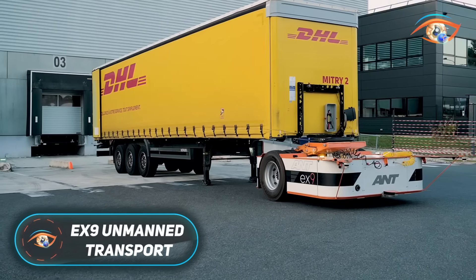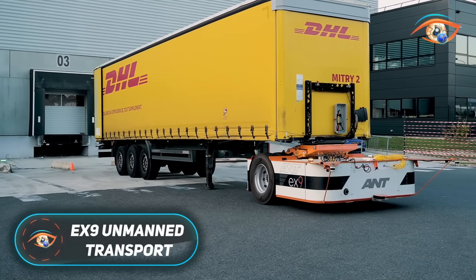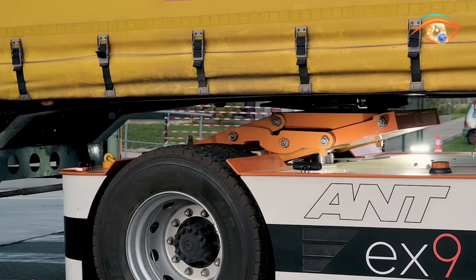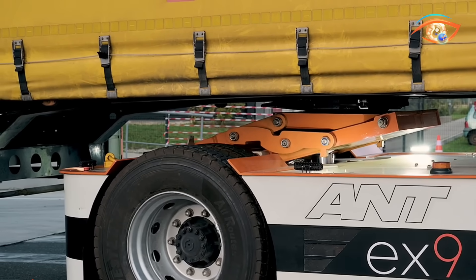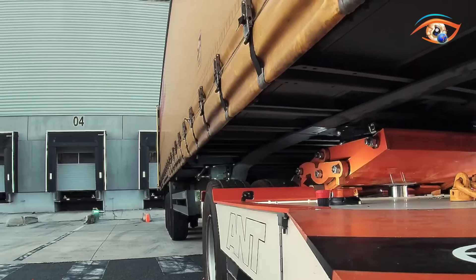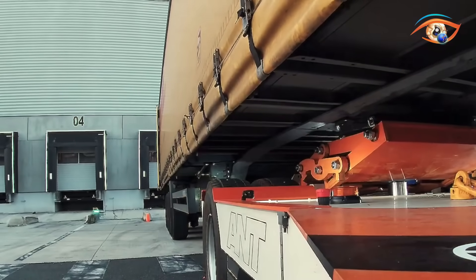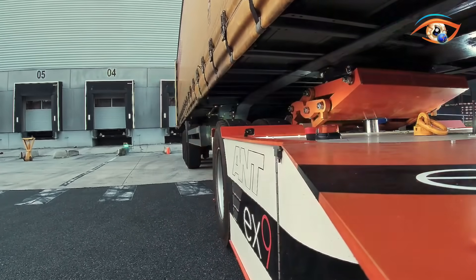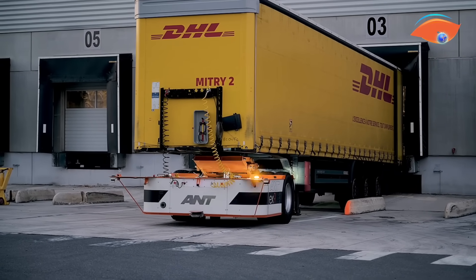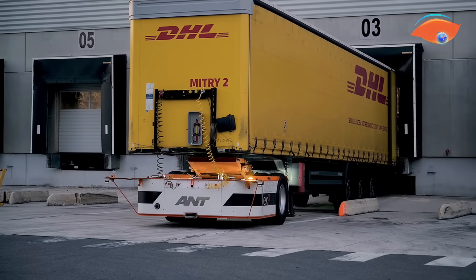The EX9 Unmanned Transport System marks a major step forward in the automation of logistics operations. Developed by a German tech company and tested in France, this innovative solution uses self-driving electric yard trucks to efficiently move trailers and containers around busy industrial sites. Equipped with cameras, radar, and ultrasonic sensors, the trucks can detect obstacles, plan safe routes, and even automatically connect and disconnect trailers.